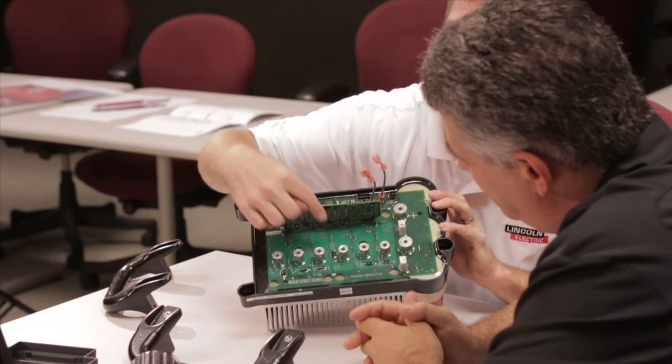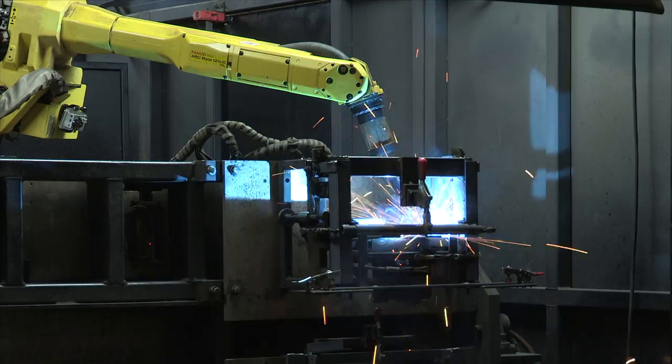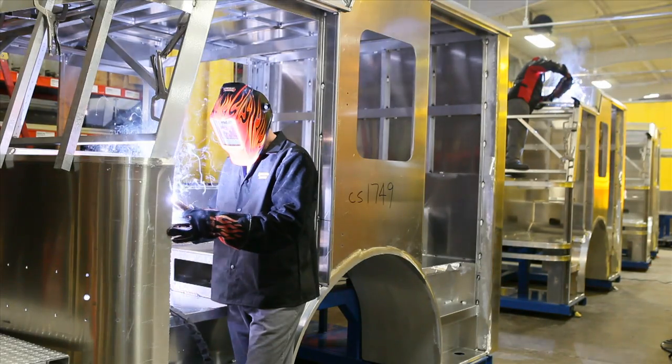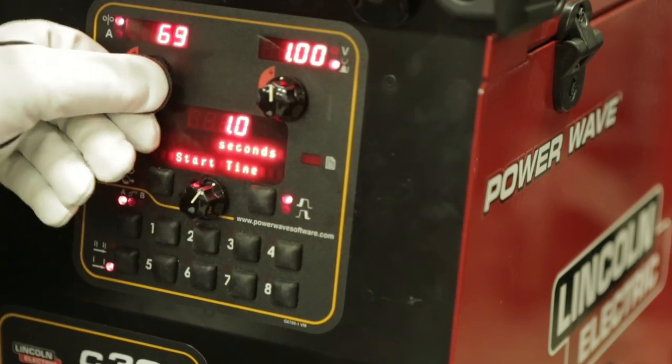At Lincoln Electric, it's our passion to push the limits of advanced welding to solve your problem before it starts. To make our latest technology accessible to you. To keep your productivity high despite industry or economic changes — all with a simple interface that's easy to use.